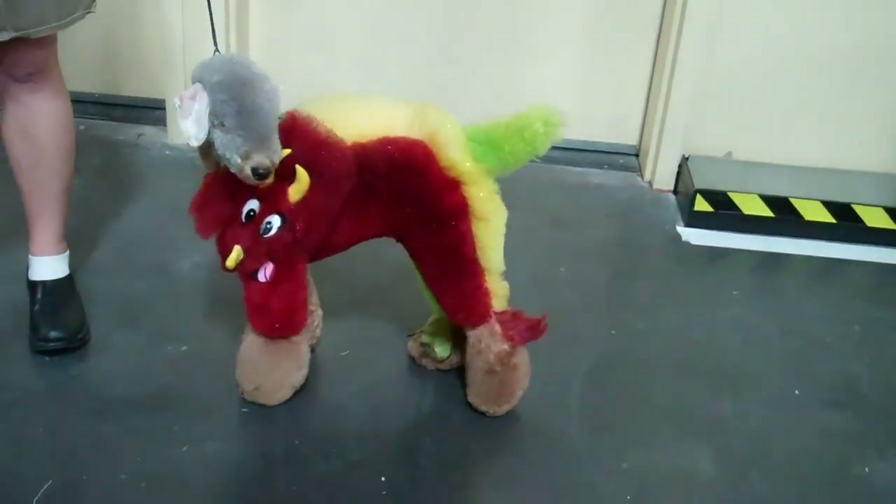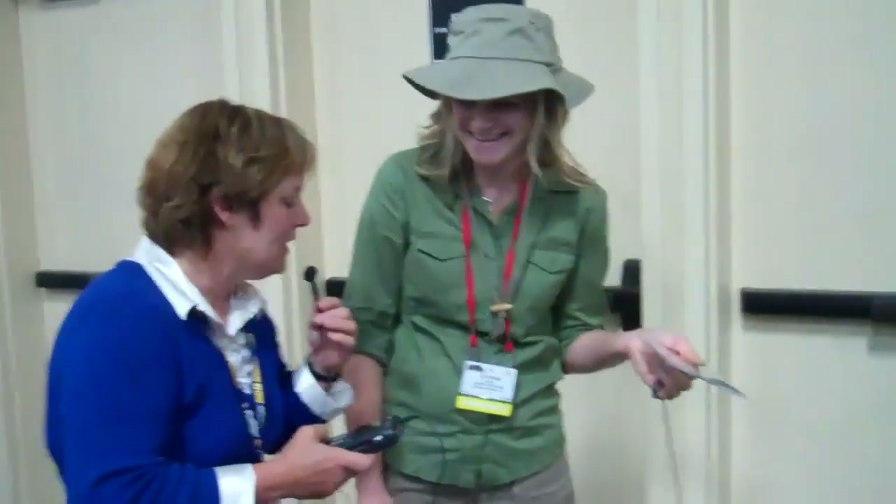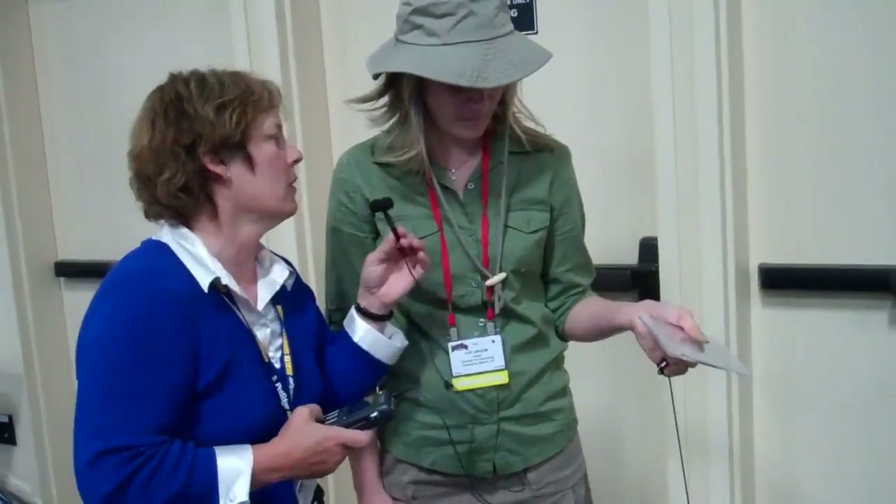Have you ever gone crazy like this with your own hair? No, never that crazy. Any tips you can give people on the importance of grooming your dog — not in multicolors, but the importance of grooming?